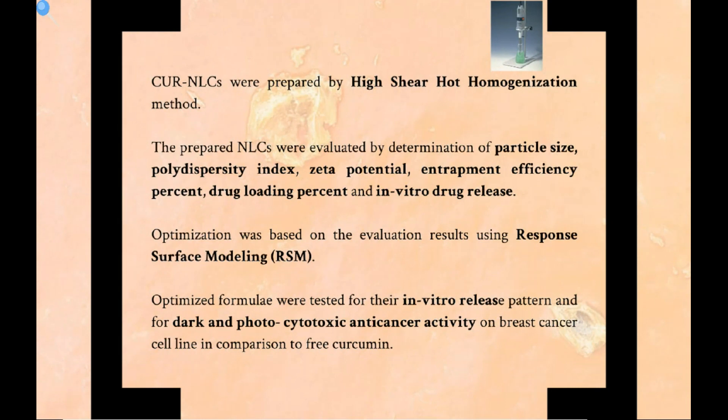Curcumin NLCs were prepared by the high shear hot homogenization method. The prepared NLCs were evaluated by determination of particle size, polydispersity index, zeta potential, entrapment efficiency percent, drug loading percent, and in vitro drug release. Optimization was based on the evaluation results using response surface modeling. Optimized formulae were tested for their in vitro release pattern and for dark and photocytotoxic anti-cancer activity on breast cancer cell lines in comparison to free curcumin.